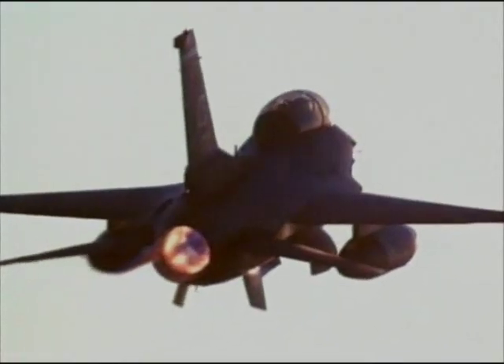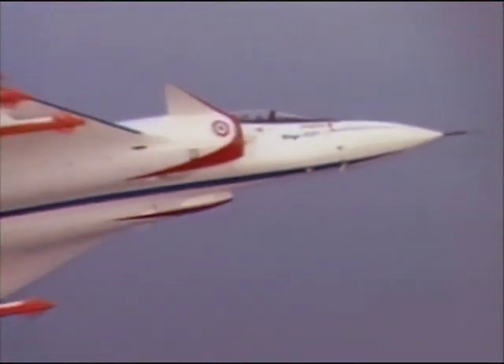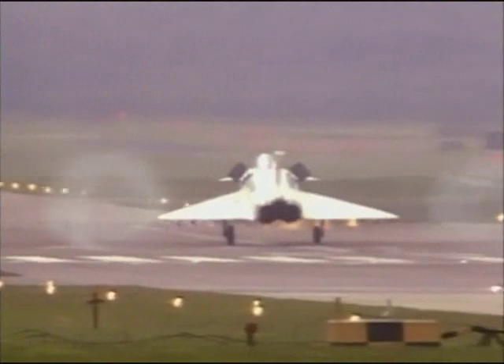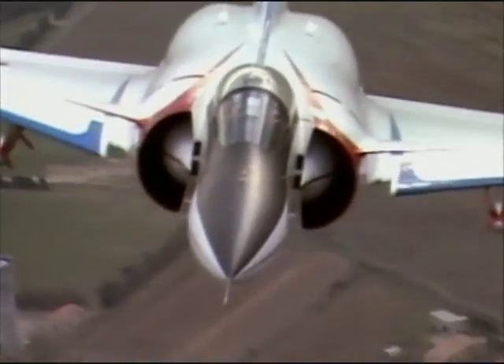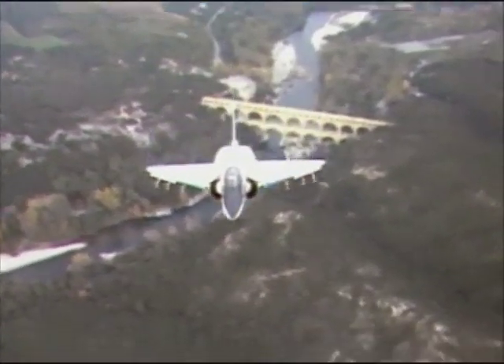Conventional jet fighters attain their high speeds by igniting their afterburners, but they pay a high price: heavy fuel consumption, which reduces the aircraft's combat range. New jet engines and a new airframe design allow for supersonic flight without the use of afterburners. This is called super cruise.